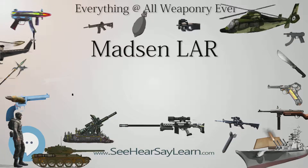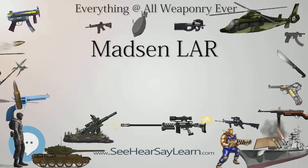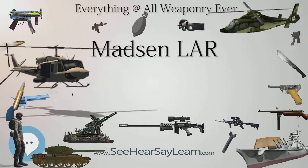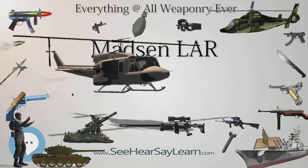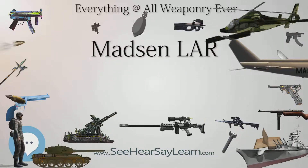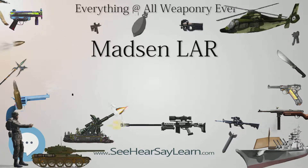Type: battle rifle / assault rifle, proposed Finnish service variant. Place of origin: Denmark. Production history: designed 1957–1962. Variants: full wooden stock, fixed tube stock, side-folding stock, under-folding stock.